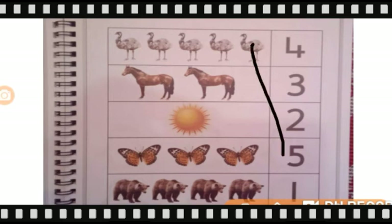Now tell me what are these? These are horses. So we will match these horses with number two. Like this. Now tell me what is this? This is the sun. And tell me how many suns are there? Only one. So we will match this sun with number one.